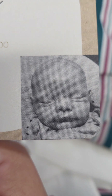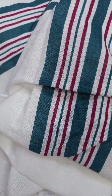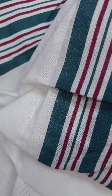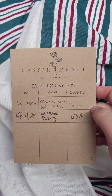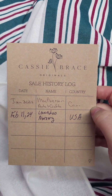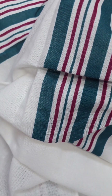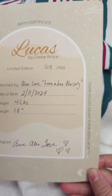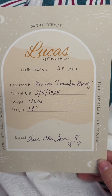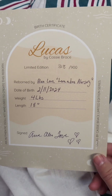Look at that little squished face! The back is blank. This is the sales log. It was purchased by me from MacPherson's in Canada. And here is his little birth certificate, made by me. He's four pounds and 18 inches long.